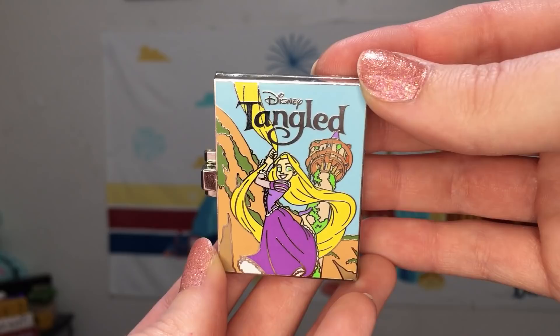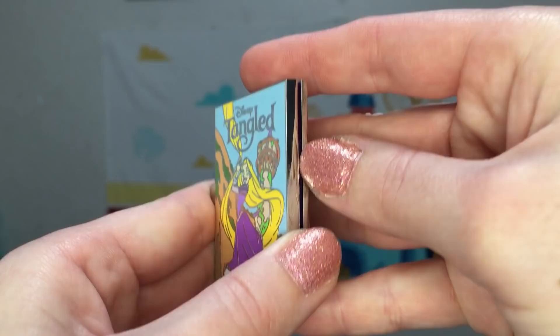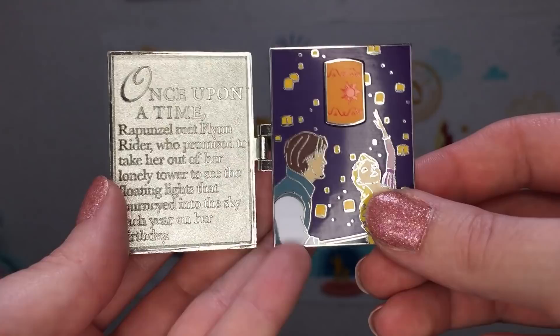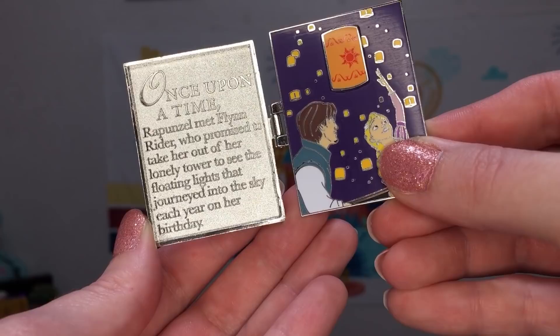The penultimate pin in this series for November featured Tangled. You have Rapunzel swinging by her hair — her eyes are a little bit weird but overall still kind of nice. Opening up the book we have the classic floating lantern scene, sending off the little pin-on-pin lantern. Our story reads: once upon a time, Rapunzel met Flynn Rider, who promised to take her out of her lonely tower to see the floating lights that journeyed into the sky each year on her birthday.